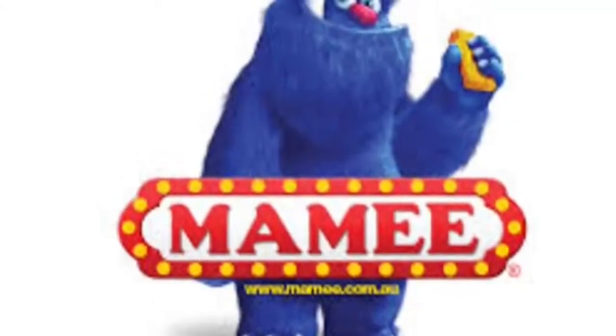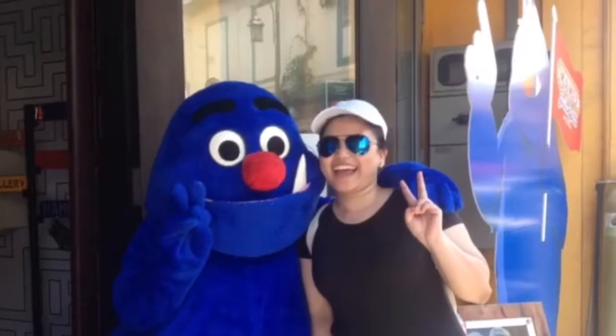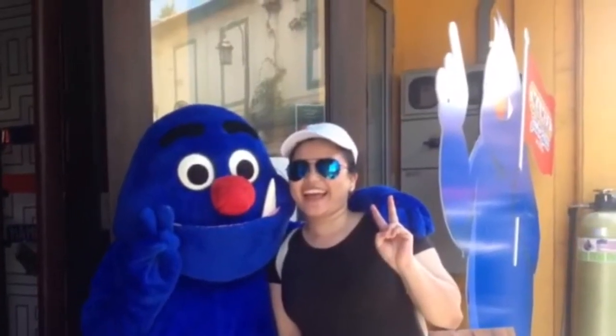Guess where I'm going for my Christmas holiday? That's right, Mame Jonker House. Who doesn't know Mame? Here is my picture and some review about it.